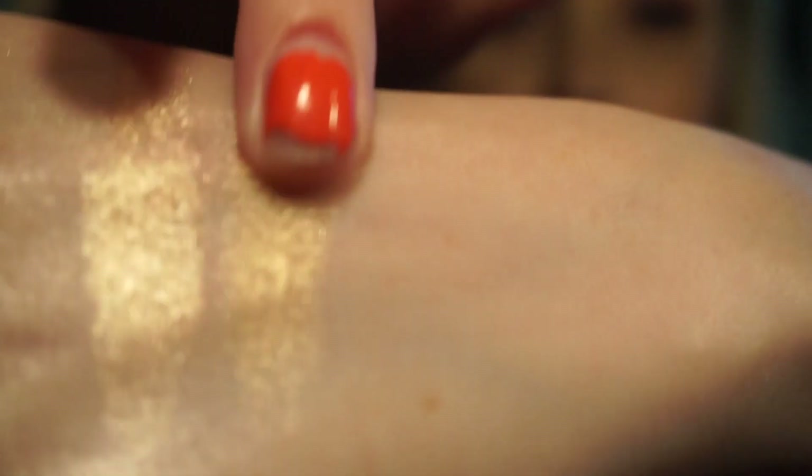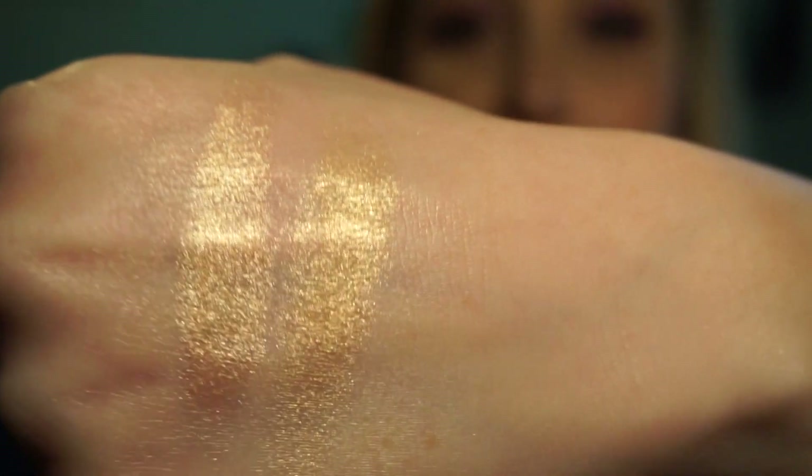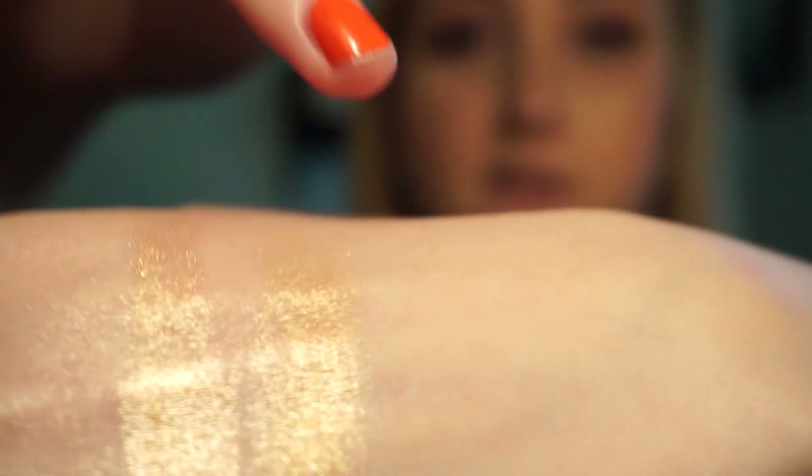There we go — it's a true gold, like it really is. I think it'll be really pretty in the summer when you're really tan, or for darker skin tones it would be beautiful. Next I will do Rosie Spritz — like that — and then Amaretto.